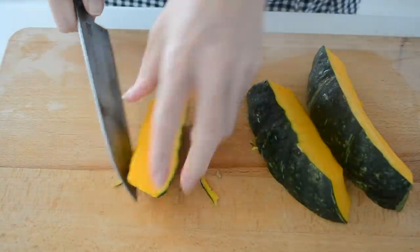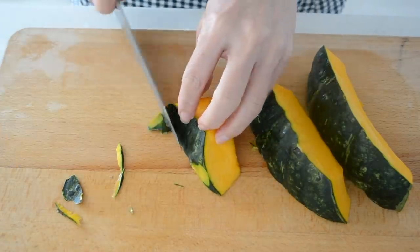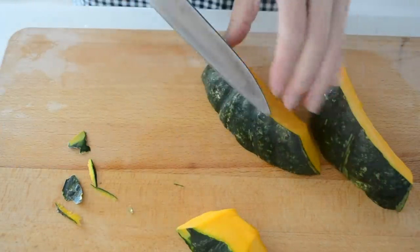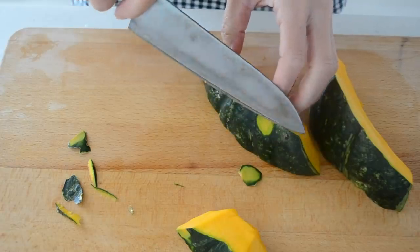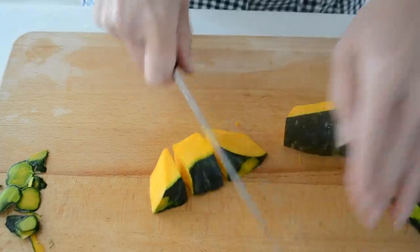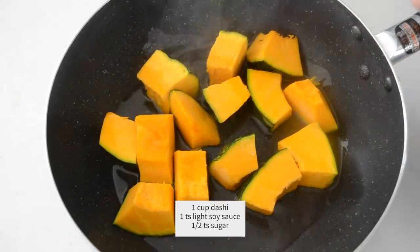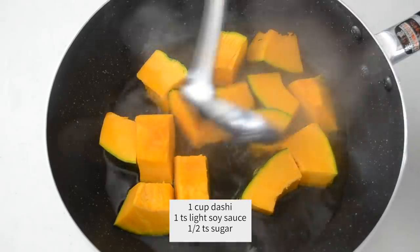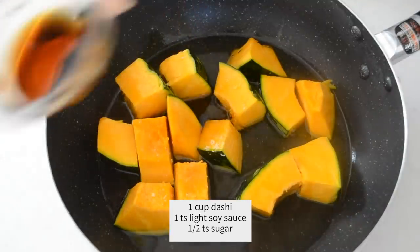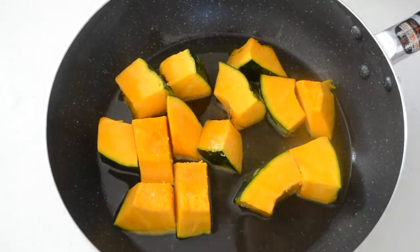Cut your pumpkin into bite-sized pieces. It is firm, so please be careful not to cut your fingers. If your pumpkin skin is very hard, just shave it off. The skin contains a lot of nutrients, so remove the minimum. Put it in a pot and pour a cup of dashi, 1 teaspoon of soy sauce, and half a teaspoon of sugar. Cover with a lid and simmer 8 to 10 minutes or until done.